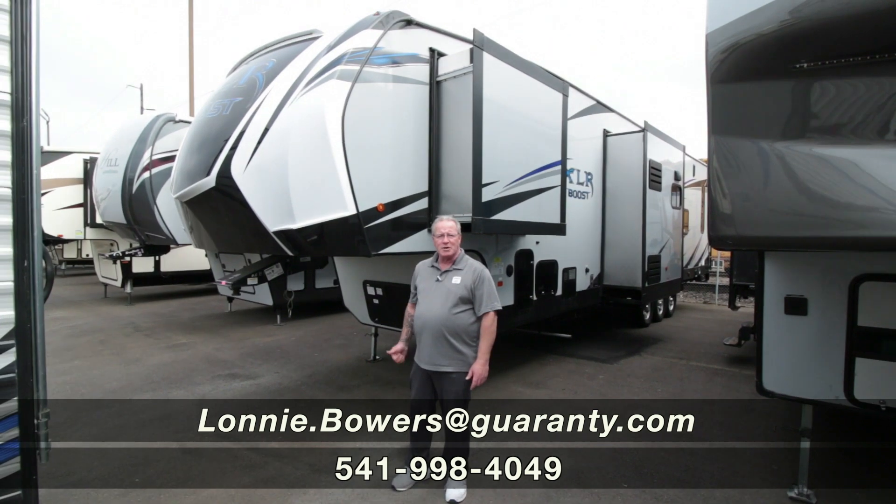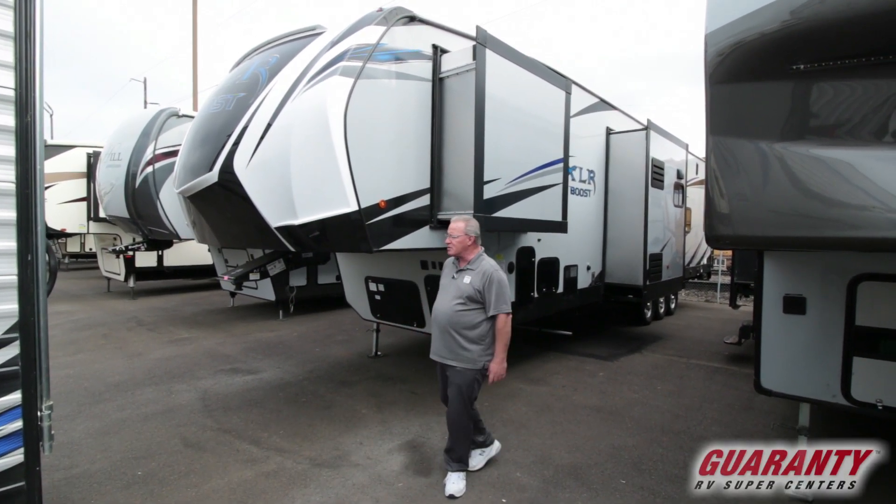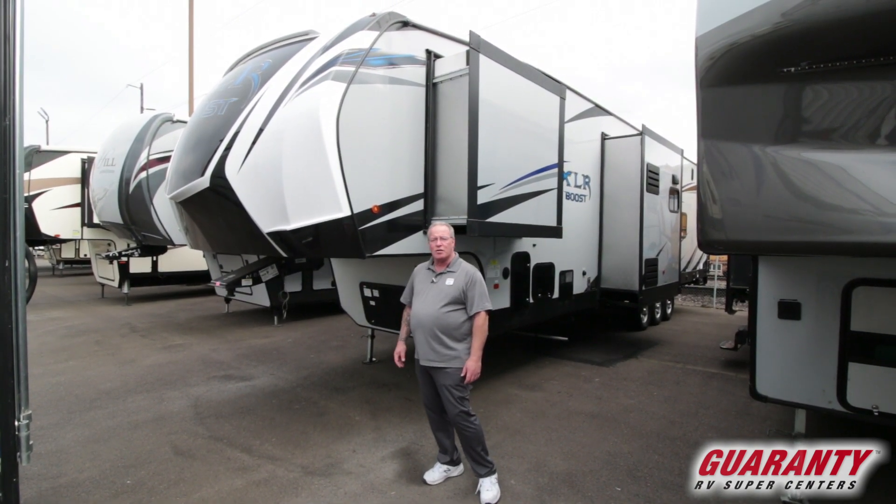Good morning. My name is Lonnie Bowers. I'm here at Guaranty RV Supercenters in Junction City, Oregon, bringing you this 2020 Forest River XLR Boost. The model is a 37 TSX13.